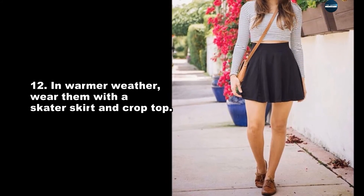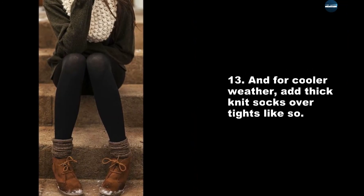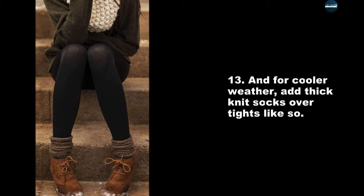In warmer weather, wear them with a skater skirt and crop top. And for cooler weather, add thick knit socks over tights like so.